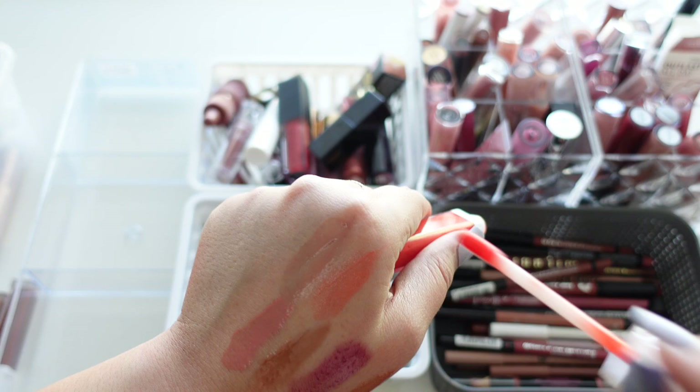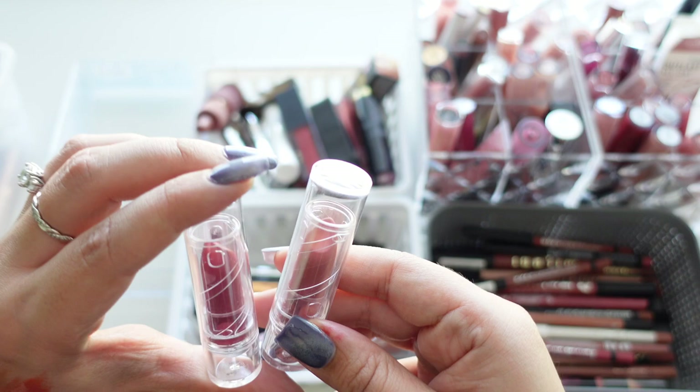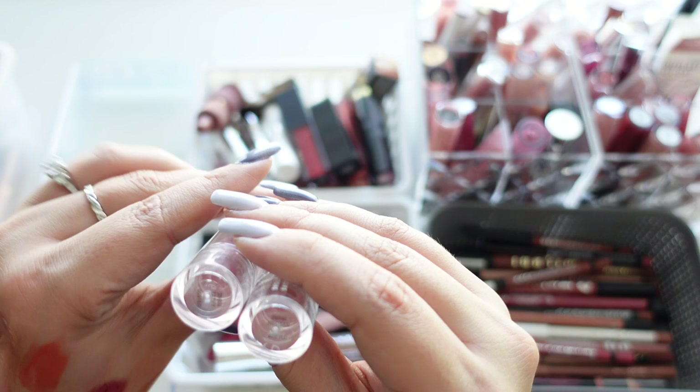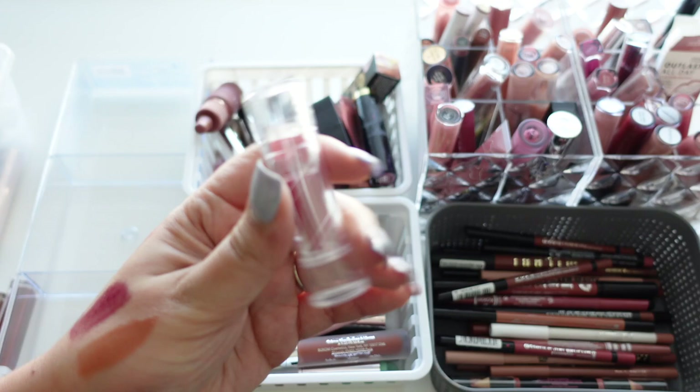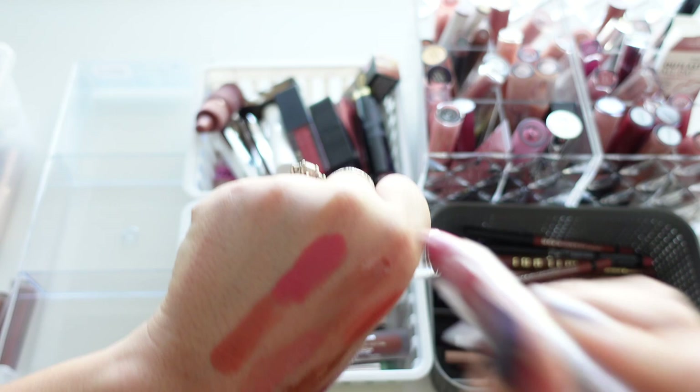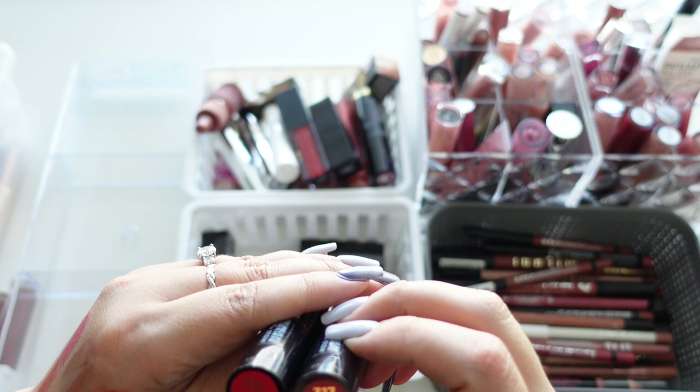We have a few from e.l.f. Cosmetics — their Seriously Satin Lipsticks in Nectar and Taffy. Nectar is a really pretty nudey shade, keeping that one. Taffy is more of a pink tone I'll never wear, so getting rid of that one.